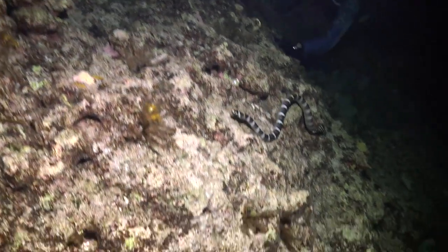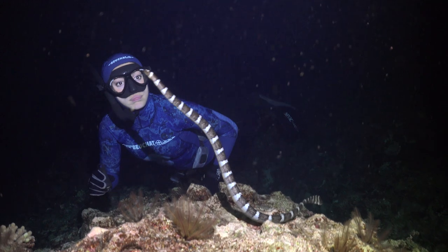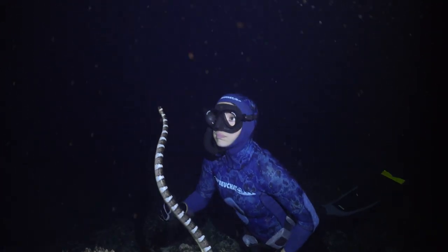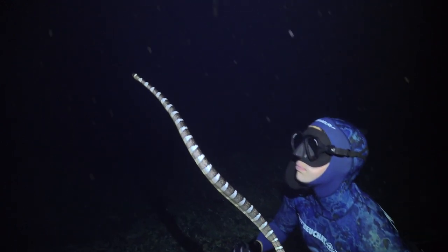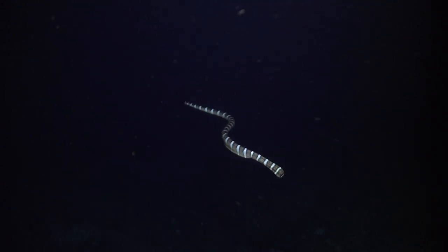Heading along in the dark, when you point your torch things kind of jump out at you a little bit easier than they would during the day. It wasn't long until I managed to find a little sea snake. I've been told don't get between them and the surface, so I just go up next to it and have a nice look at it. It's awesome.